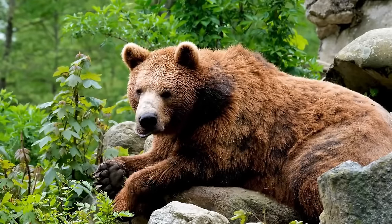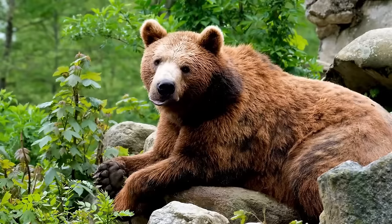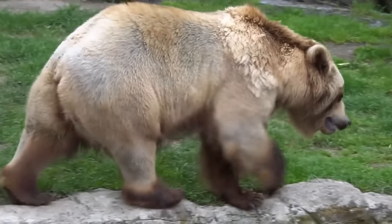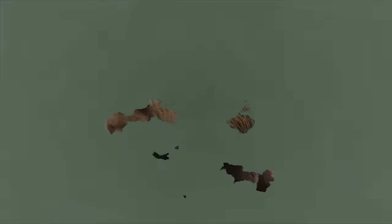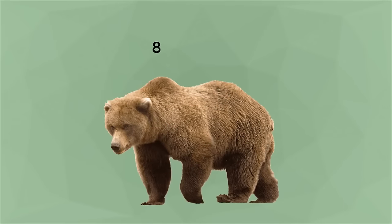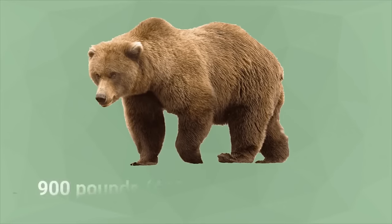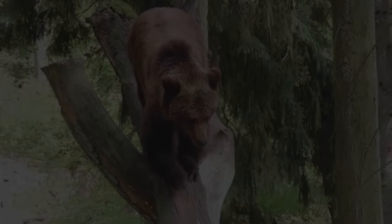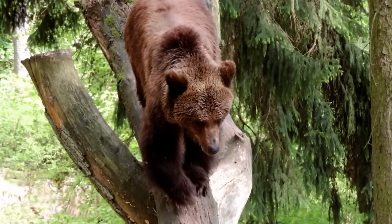Grizzlies are massive animals with humped shoulders and an elevated forehead that contributes to a somewhat concave profile. The fur is brownish to buff, with hairs usually silver or pale-tipped to give the grizzled effect for which they are named. Large adult grizzlies may be about 8 feet long and weigh about 900 pounds. Because of their bulk and long straight claws, these bears rarely climb, even as cubs.